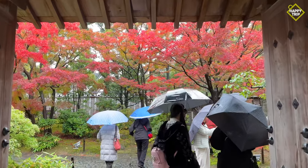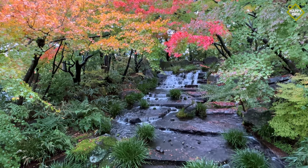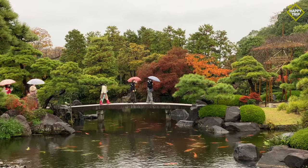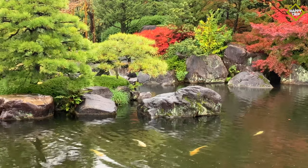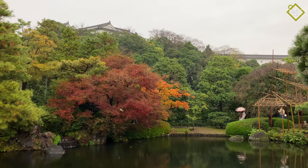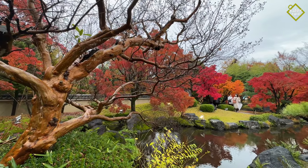Just a few minutes walk from Himeji Castle is Kokoen Garden. Constructed in 1992, visitors will find nine beautiful Japanese-style gardens built on the former site of a Himeji Lord's residence. This is also a popular autumn viewing spot during the fall season.